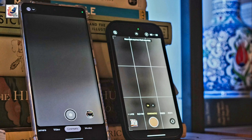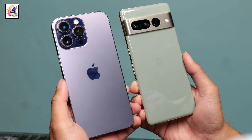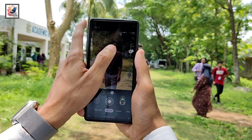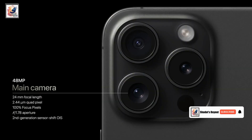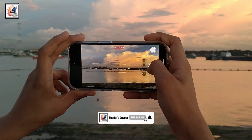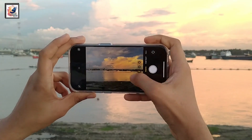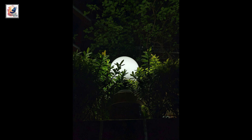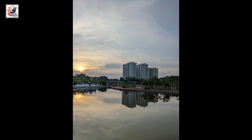Moving on to the camera section, both phones come with a triple camera sensor. The Pixel 7 Pro comes with a 50-megapixel main sensor and the iPhone 15 Pro comes with a 48-megapixel main sensor. Both cameras also deliver strong competition in portrait mode and night photography with impressive HDR.